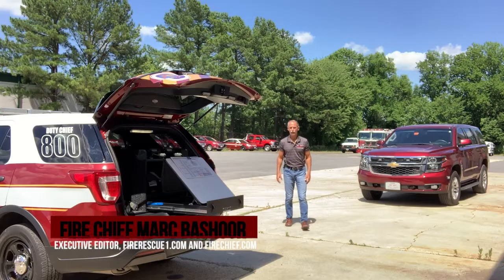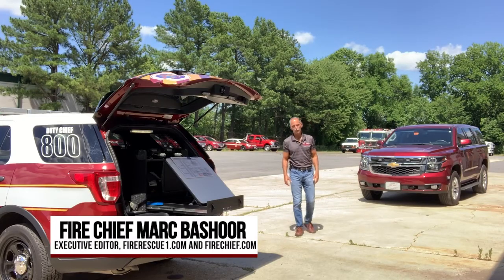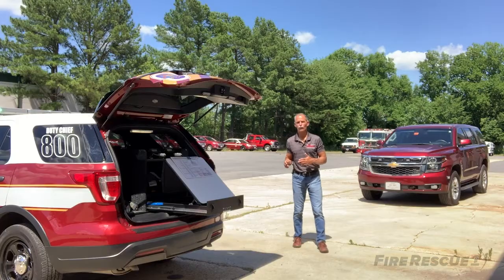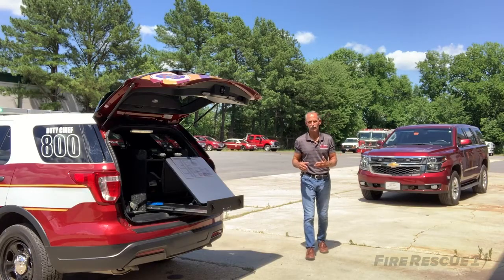Hi, I'm Mark Bayshore, Executive Editor for FireRescue1 and FireChief.com. Today we're going to talk a little bit about command post management, especially for the new officer, the new fire chief out there.